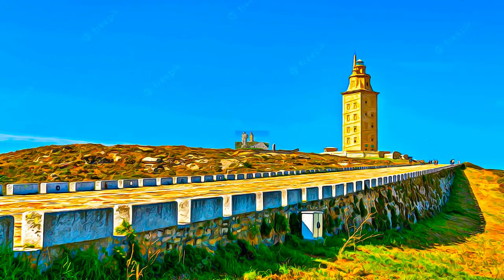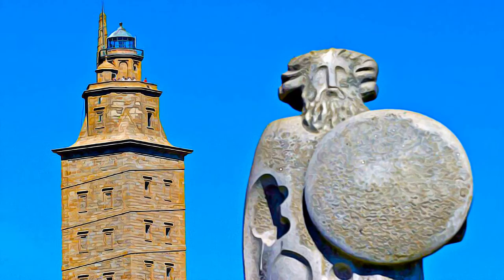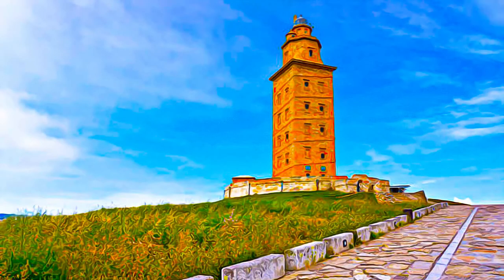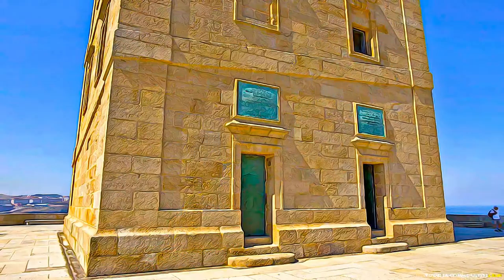Hence it is testimony to the elaborate system of navigation in antiquity, and it provides an understanding of the Atlantic Sea Route in Western Europe. The Tower of Hercules was restored in the 18th century in an exemplary manner, which has protected the central core of the original Roman monument while restoring its technical functions.